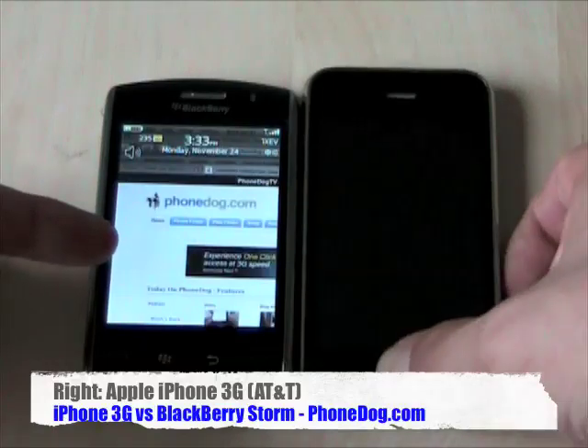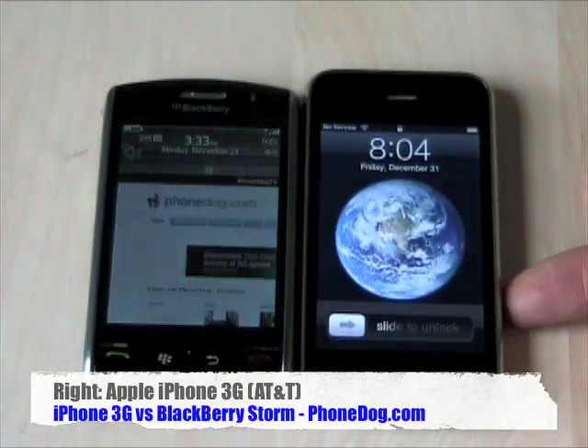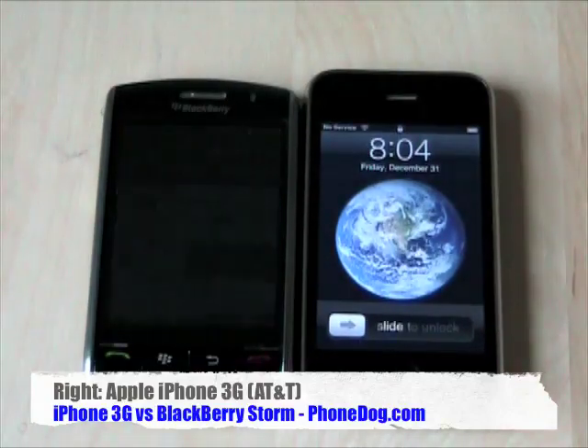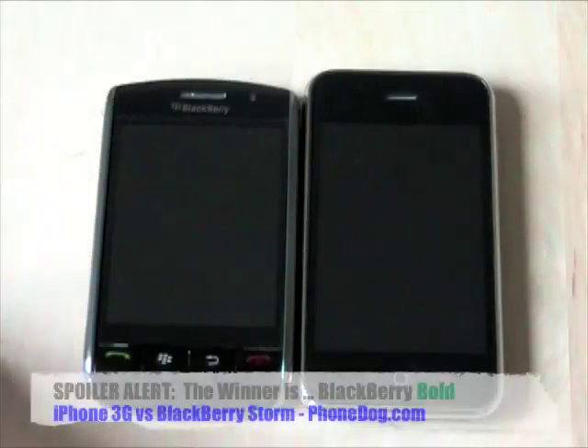This is the Verizon Wireless version. It's also available on Vodafone in the UK. And over here on the right, it's the Apple iPhone 3G, the AT&T version. Behind the camera, I'm Noah from phonedog.com.